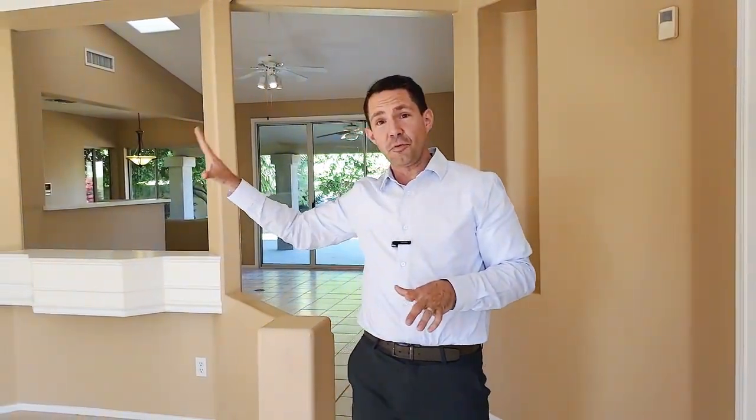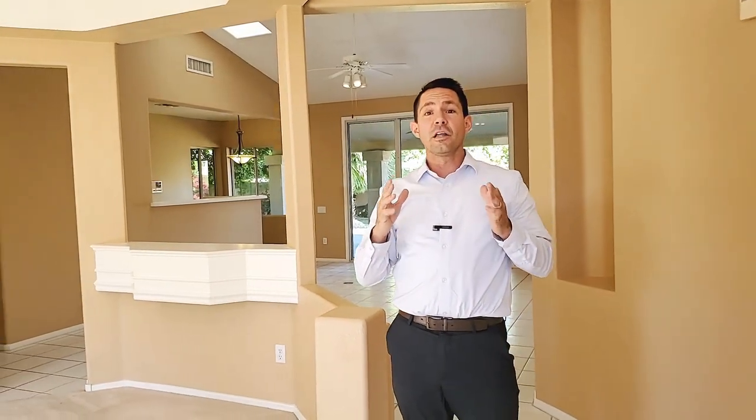Welcome, come on in. Now that you got to see the outside and that beautiful lake behind me, I want to show you the inside. It's an absolutely open concept floor plan — you're going to love it.